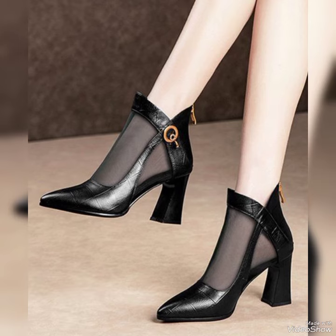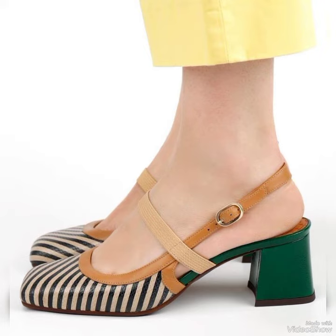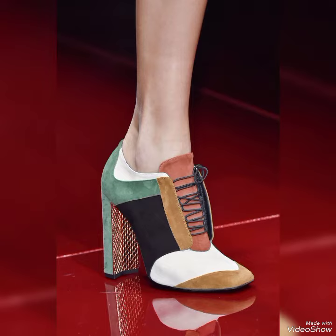This video is all about the top trendy stylish wedge heel, pencil heel, small heel, or block heel collection. You will see all the top brands and their newly arrived footwear collections.